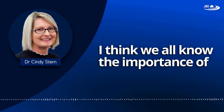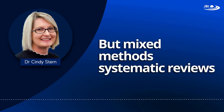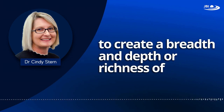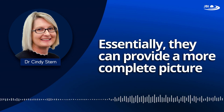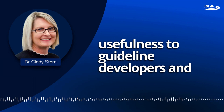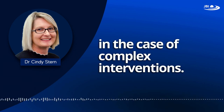We all know the importance of systematic reviews in informing healthcare decisions and practices, but mixed-method systematic reviews really have the potential to create a breadth and depth, or richness of understanding, that a single method review can't provide. Essentially, they can provide a more complete picture of a topic or intervention, which enhances their usefulness to guideline developers and decision makers, particularly in the case of complex interventions.